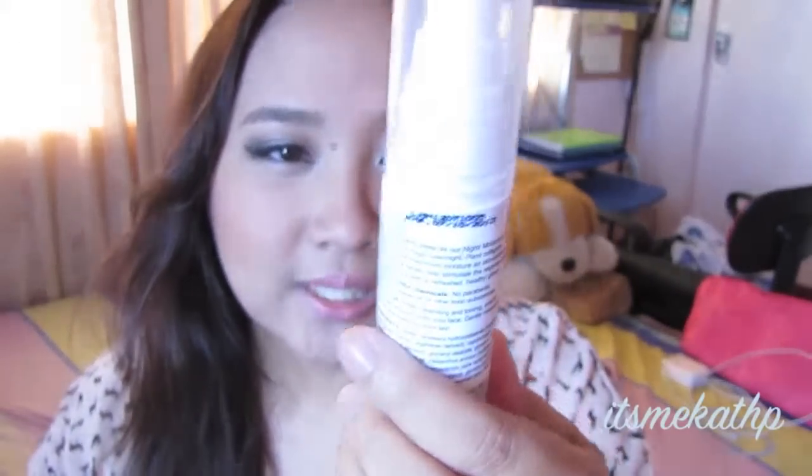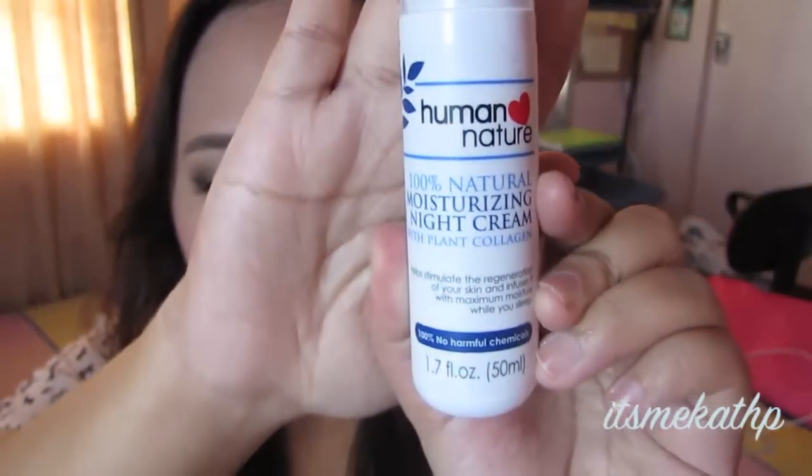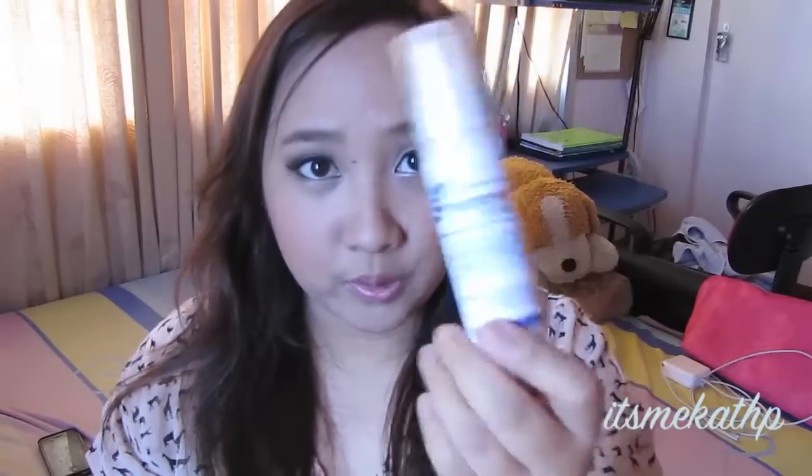I have only one skincare product and I've been using it for about two months now. I've been really really liking it — it is the Human Nature 100% Natural Moisturizing Night Cream with plant collagen. I am just so in love with this one. In the morning when I wake up my skin feels very moisturized. I'll make a full review once I finish the whole course.